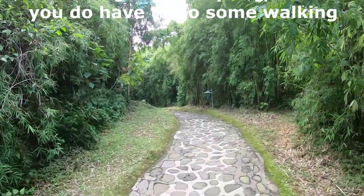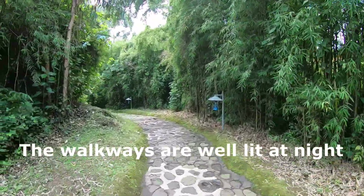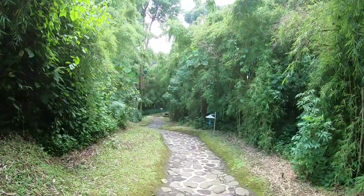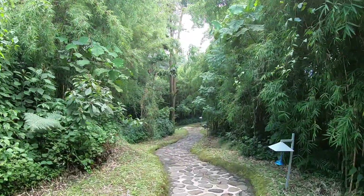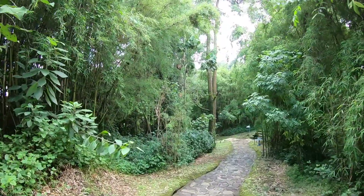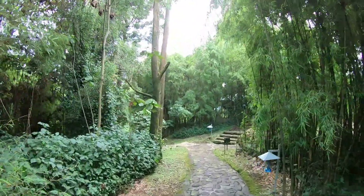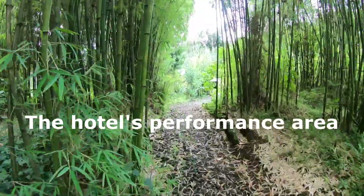All of the cottages are totally secluded and spread out — the property is massive. Be prepared to walk a little bit to get to your cottage since it's quite secluded; they don't want guests bumping into each other near your cottage. This is what the walkway through the property looks like. As you saw on the sign, you're at about 8,200 feet elevation, so you can get a little winded walking around.